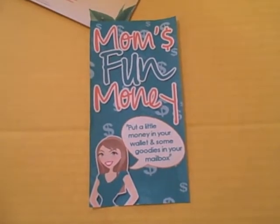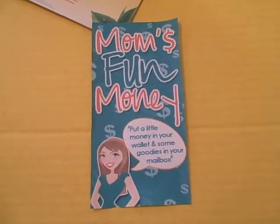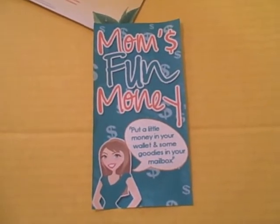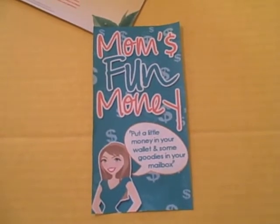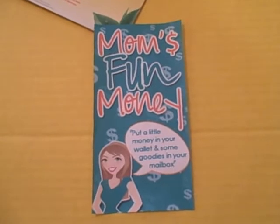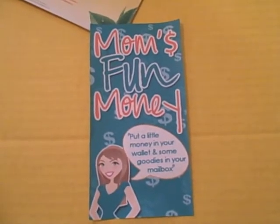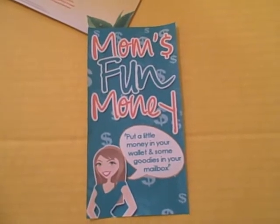So make sure that you follow us on MomsFunMoney or that you like us on Facebook or Google Plus. Lots of different ways to follow us — you can just go to MomsFunMoney.com and on the top right hand portion of our page we have all the different ways that you can follow us. So let me go through the things we've received in the mail the last couple of weeks.